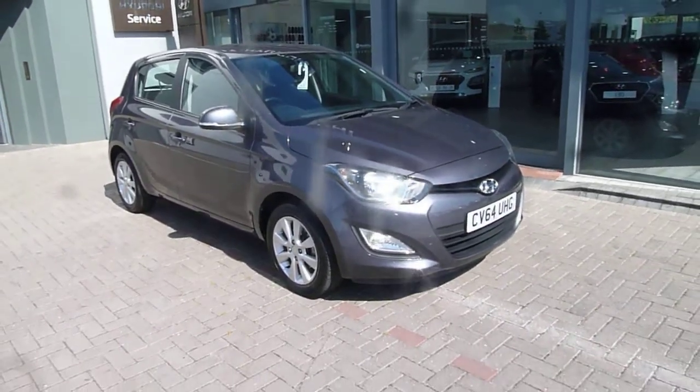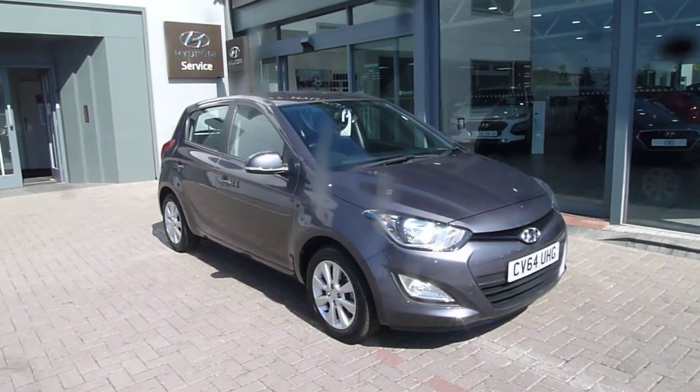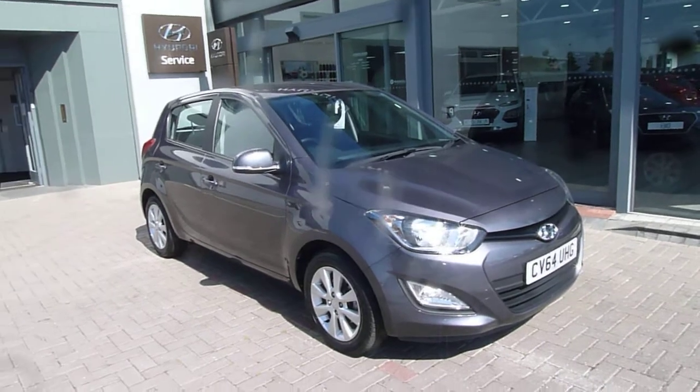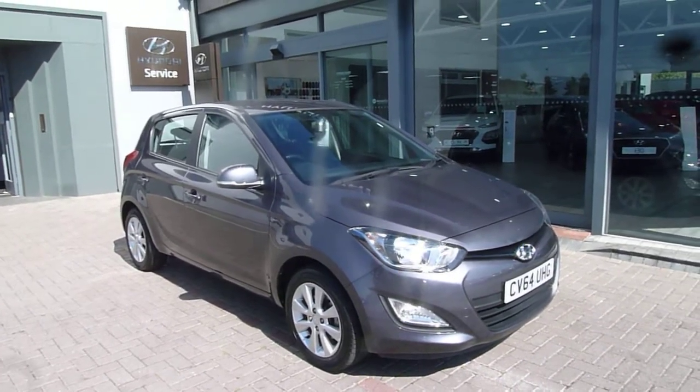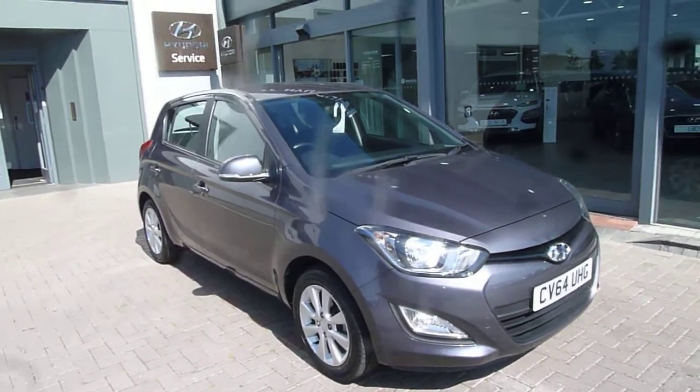Hi and welcome to JTU's Hyundai here at Shrewsbury. My name's Rob. I'm just going to take you around this used Hyundai i20. It's a 64 plate — the 1.4 petrol automatic Active — and it's only done just over 9,000 miles, so really lovely condition as you'd imagine with such low miles.